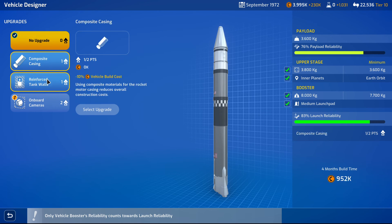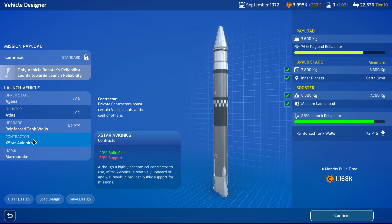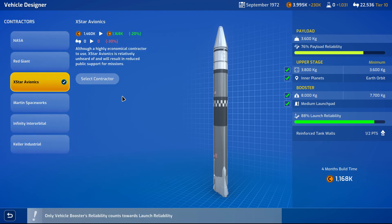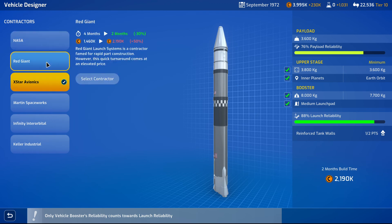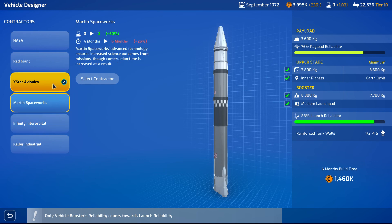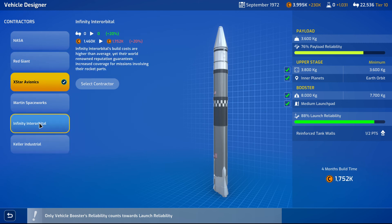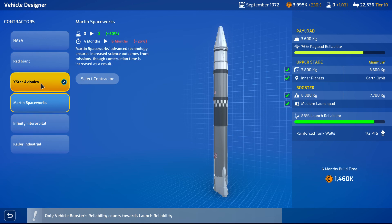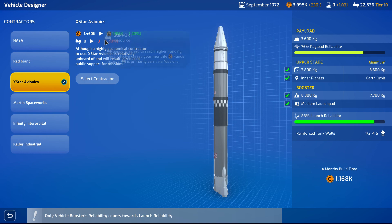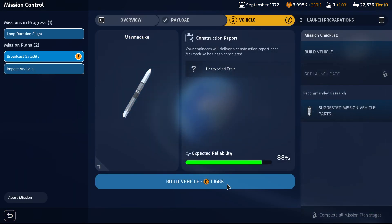Maybe composite casing — everything to boost its launch reliability. Contractor X-Star Avionics — four months to two months. You're increasing this, upping research. It's a lucrative mission, so whatever we can do to reduce the cost. You could reduce the cost at the expense of support, which we're not going to get anyway. Confirm — build a vehicle.